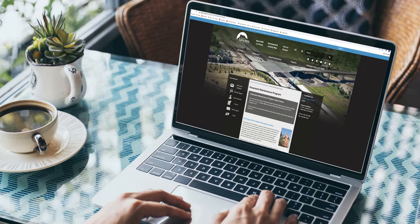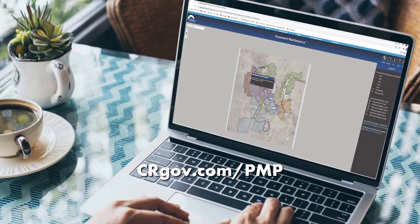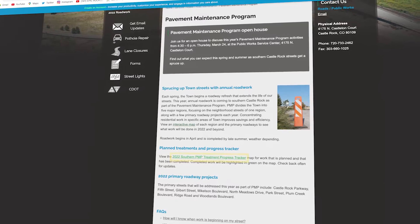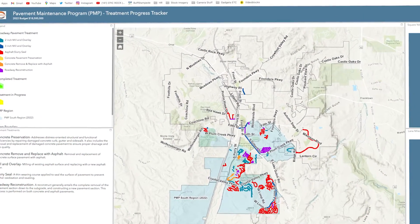You can also visit crgov.com/PMP to view the interactive map to learn more about the work planned in your area and follow the progress. Also, be sure to view the interactive PMP treatment progress tracker for updates on planned and completed road work throughout the season.